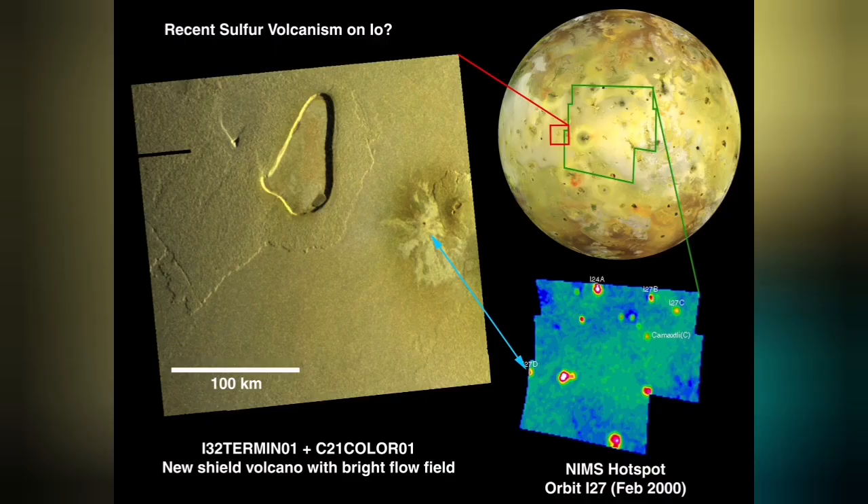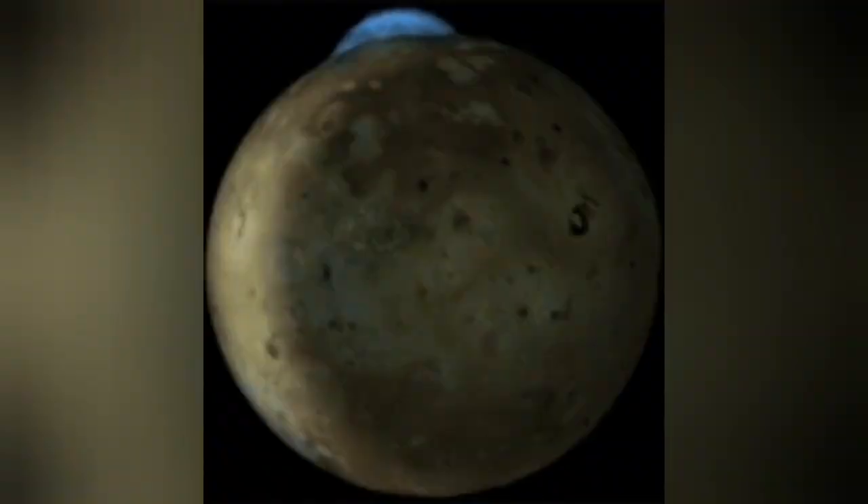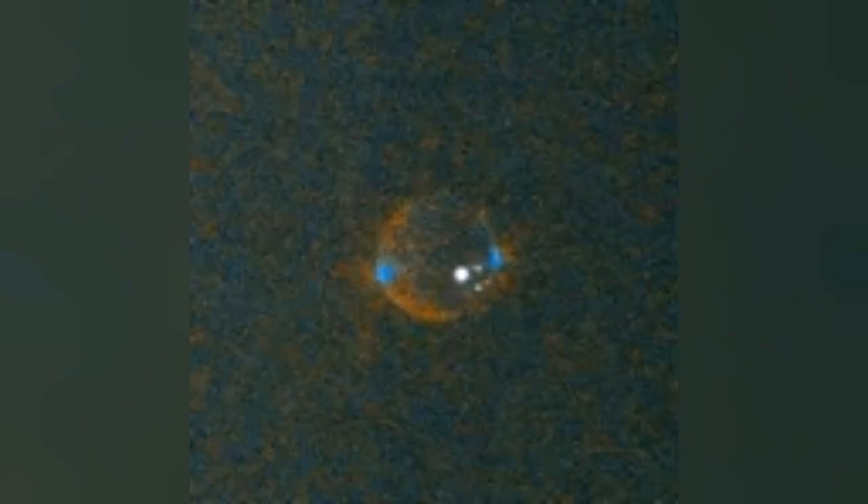Io is almost the size of the moon — our planet's moon — but the volcanoes on it are amazingly huge compared to its size. They burn with a blue flame — the blue flame of burning sulfur.